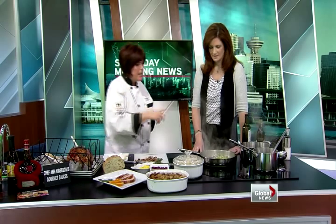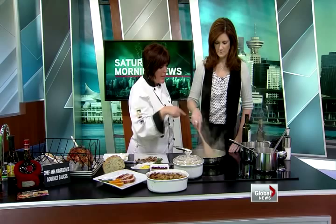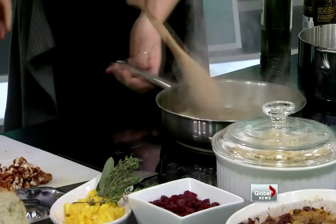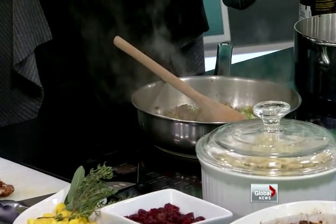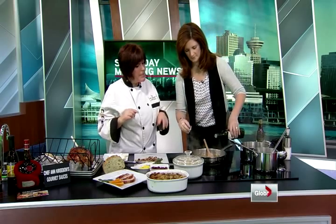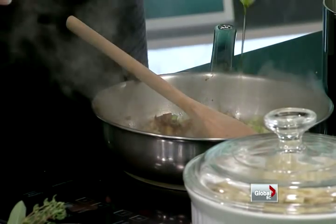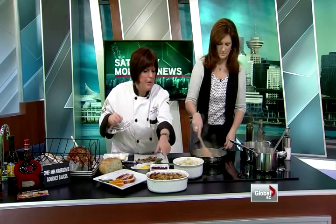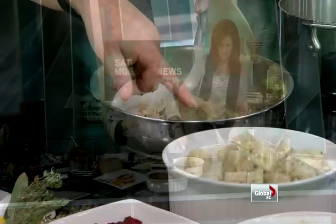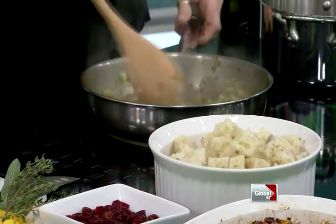We're also going to use this to season our stuffing. We've already caramelized some onions, and we've just added the celery now. We can probably add a little bit more of the olive oil. Then we're going to season that with some turkey stock over there. And we're using Terra Breads — I love the flavor of the rosemary bread. This is the finished product, and we're going to toss everything together and season it with the stock and more of the Grand Marnier sauce.